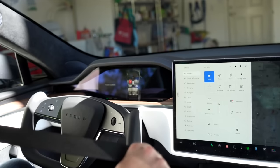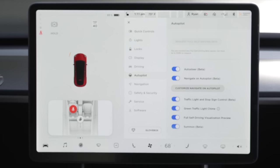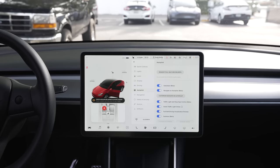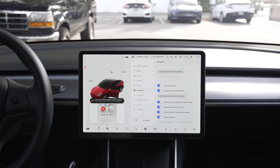In the Model S and X, since so much of the shifting is automatic, it will go into park for you when you take off your seatbelt and open the door. The same is the case with the Model 3 and Model Y. Sometimes you come to a stop in a parking lot and you're in hold mode, so you forget to go into park and then try to exit. It will beep at you and let you know that it went into park for you. This is nice to have, so you don't have to worry that you accidentally left your car in gear.